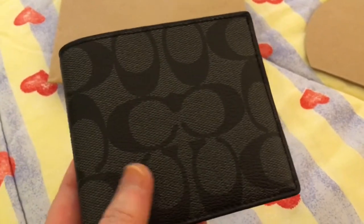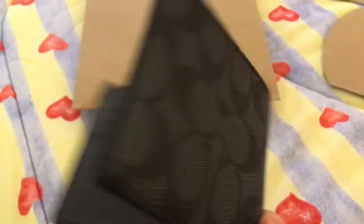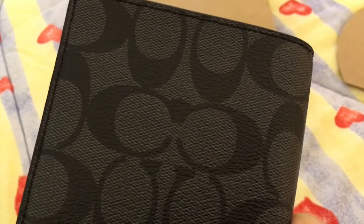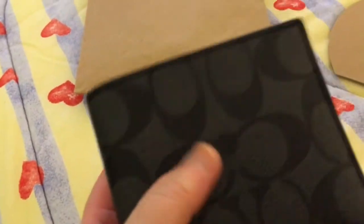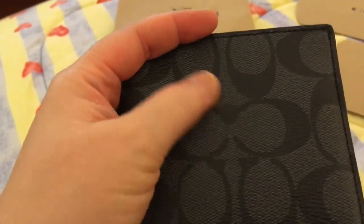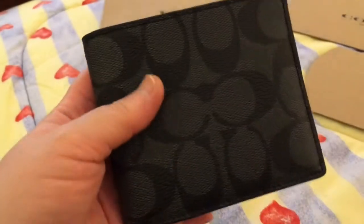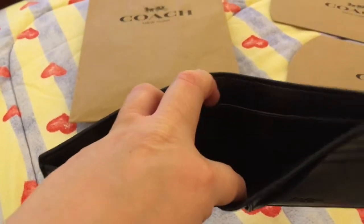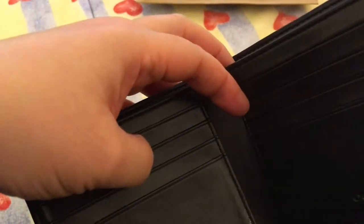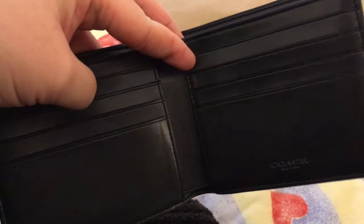The third one is a Coach leather wallet. It has the same design as the coin purse — coated canvas in black with the monogram Coach letter C. Inside is leather lining, it has two compartments front and back, and upon opening it you can hold up to eight cards. It's a bifold wallet with the Coach insignia on it.